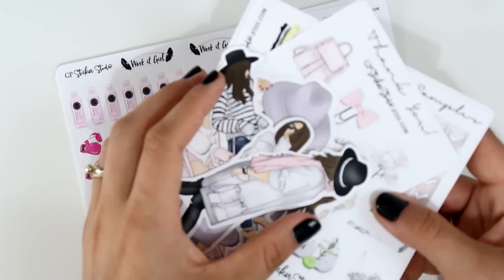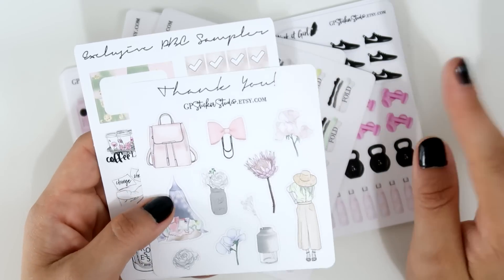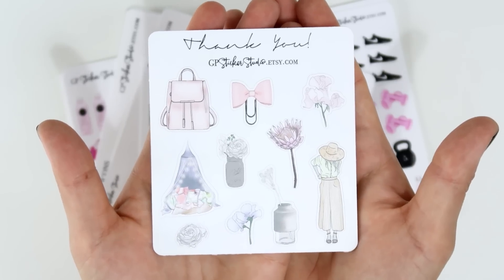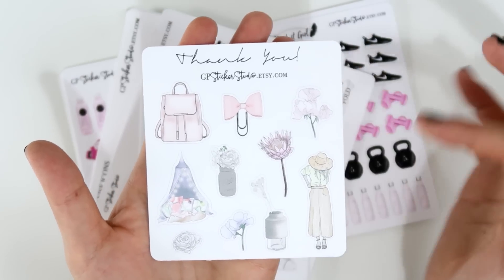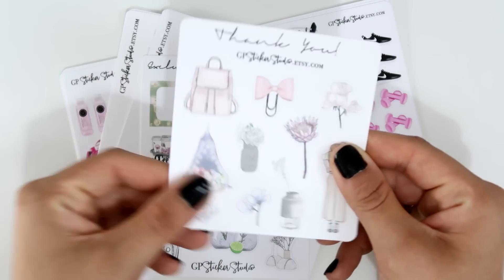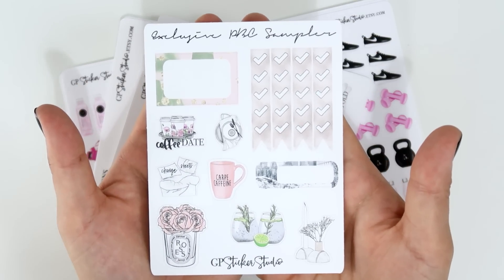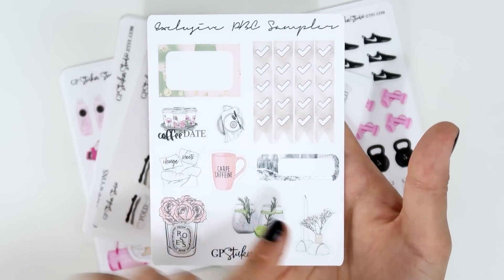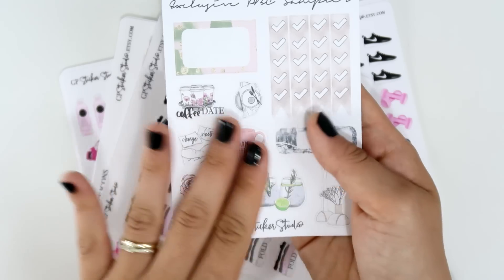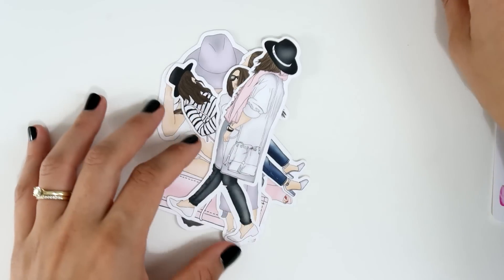The freebie she included with every BBC sale order is stunning — so chic! It's on vinyl paper and you can use it wherever you want. There was also an exclusive BBC sale sampler, also stunning, with a half box, square box, more deco, and a checklist — all on vinyl paper. Then I grabbed some die cuts — her die cuts are amazing and also on vinyl, so you can use them as stickers or die cuts.